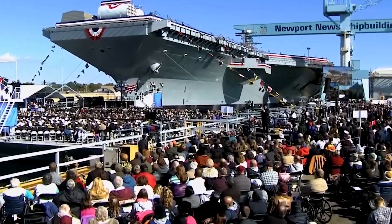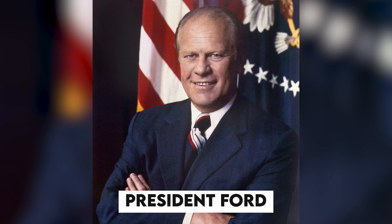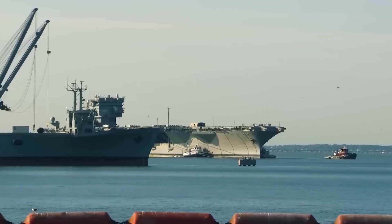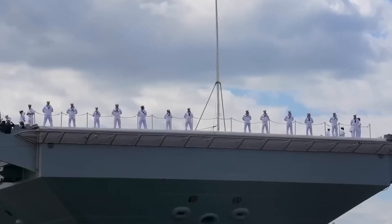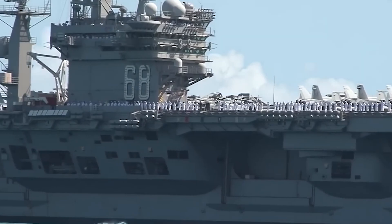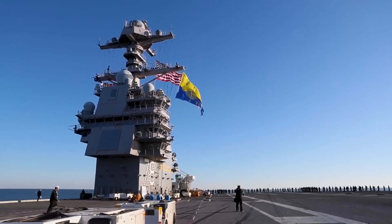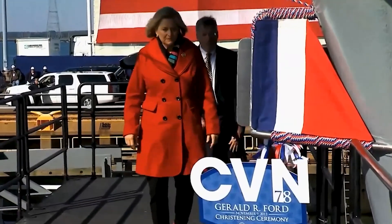On 3rd January 2007, former United States Secretary of Defense Donald Rumsfeld announced that the aircraft carrier would be named after President Gerald Ford during a eulogy at Grace Episcopal Church in East Grand Rapids, Michigan. Rumsfeld indicated that he had personally told Ford of the honor during a visit to his home in Rancho Mirage a few weeks before Ford's death. This makes the aircraft carrier one of the few U.S. ships named after a living person. The Navy confirmed the naming, and on 16th January 2007, Navy Secretary Donald Winter officially named CVN-78 USS Gerald R. Ford.